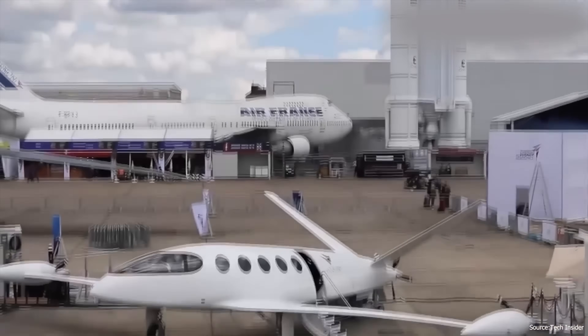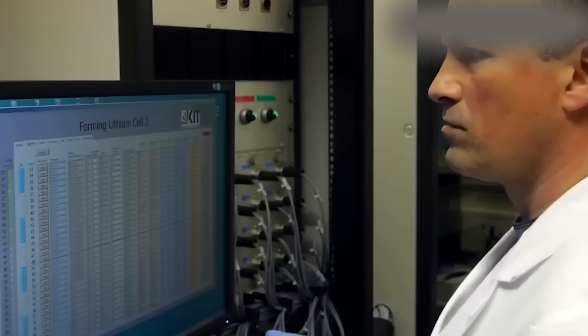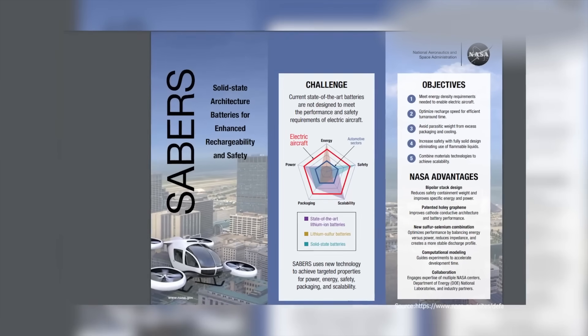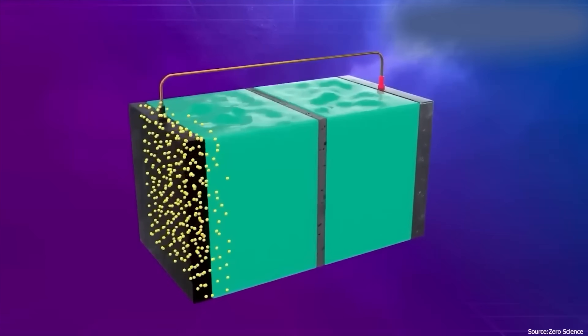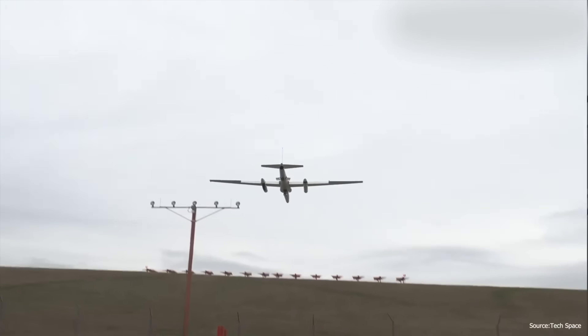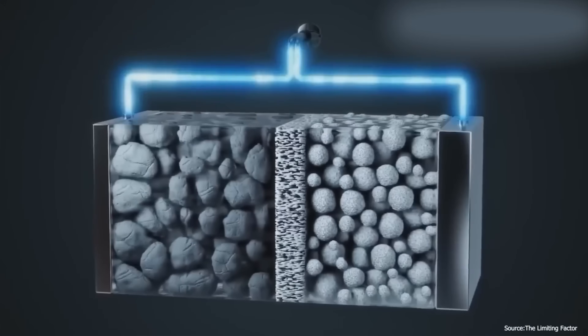On top of that, these batteries are now 40% lighter than previous versions, thanks to clever packaging. The sulfur-selenium cells can be stacked directly on top of each other with no heavy casing, cutting dead weight dramatically — and that's a very big deal for aircraft. Almost no part of a plane's structure is flat, so this modular stacking means packs can be shaped to fit various curved sections of the fuselage, instead of just sitting in a box.